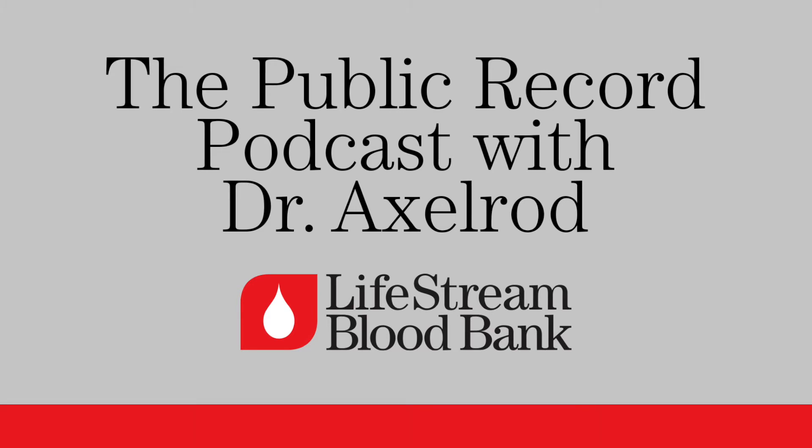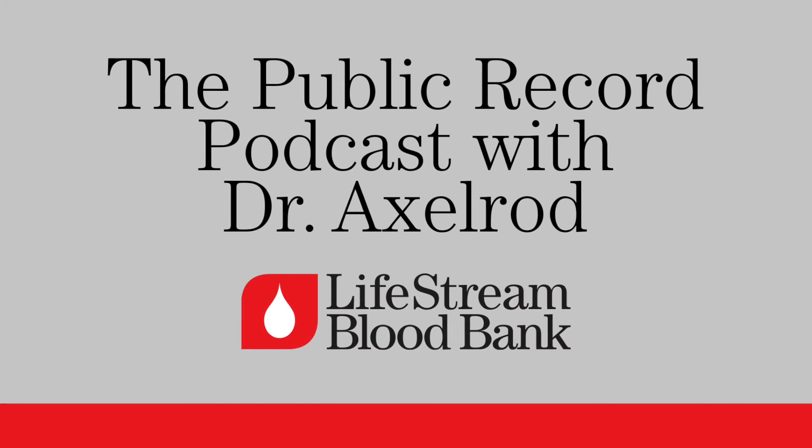We're also noticing that the younger population is not as altruistic and community-giving as the older population when it comes to donating blood. Blood donation was a really big impetus that started after World War II, and baby boomers have continually given blood. But with Generation X, Y, and Z, it is more challenging to get them to come to the donor centers. If we go to their high school, they'll donate; but if we ask them to come to us, it's more of a challenge. And because of COVID with schools out of service, we haven't been doing blood drives in high schools and we lost a significant donor population there.